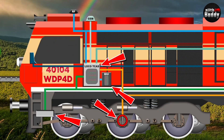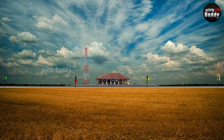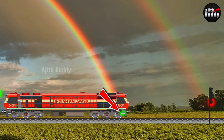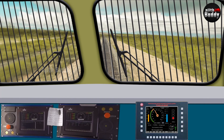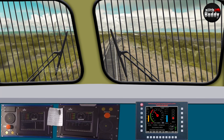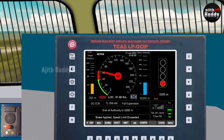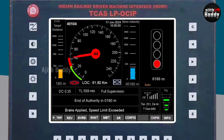Those who have searched about the Kavach system know that apart from a general idea of what equipment it has and how it works, there is no video or anything on the internet that explains how exactly the system works in a real emergency. Also about this important display which informs the Loko Pilot about everything that happens in and around the train in real time. So this may be that first video on YouTube that fully explains the Kavach system. Let's start.